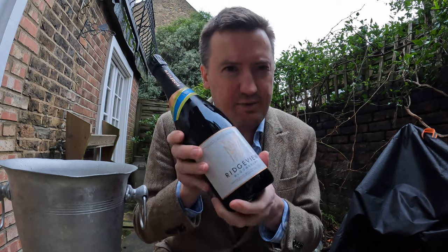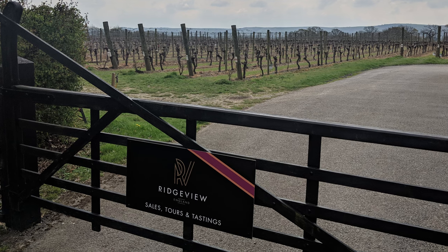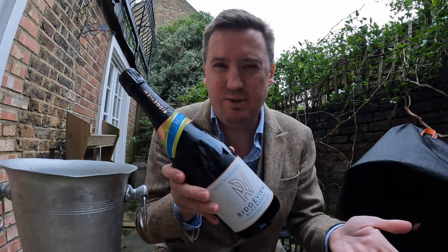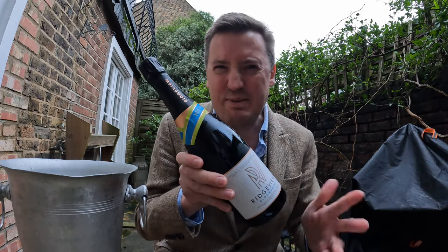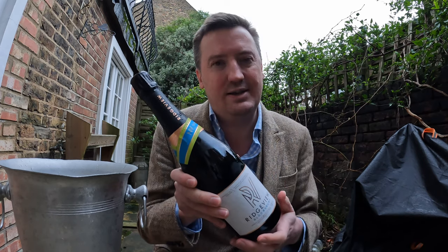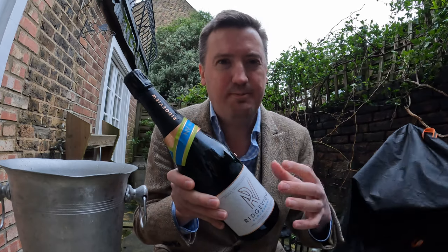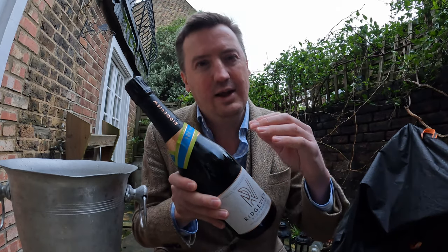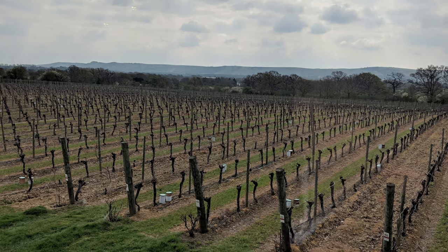I don't think I've featured Ridgeview on this channel before, and it is one of the best-known English sparkling producers. They were there in the relatively early days — I think they started to establish in the late 90s, not long after Nyetimber had their early successes. I have slightly mixed feelings about their standard offering, though I've always quite liked some of their more special offerings. They do buy in some grapes these days. The vineyard is based very close to the South Downs — that's the name Ridgeview — you get a lovely view of the ridge of the South Downs from the winery.